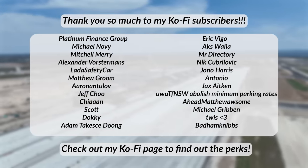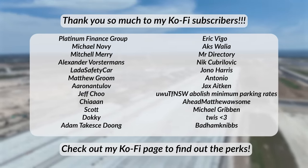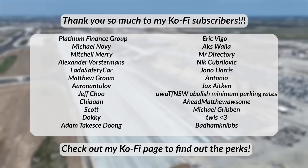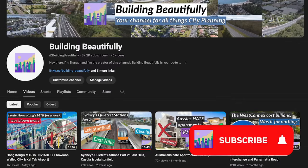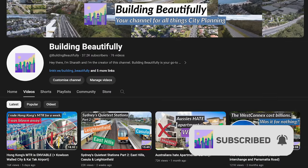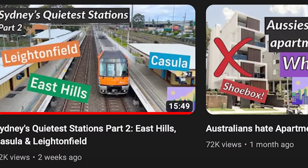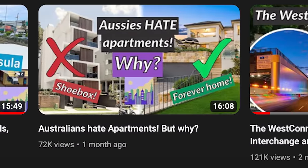Before I continue, a massive shout out to my monthly Kofi supporters. Please do consider supporting me over on Kofi if you can. Also, please subscribe if you haven't already, and do be sure to check out the rest of my channel — your go-to YouTube destination for all things city planning — after the video.